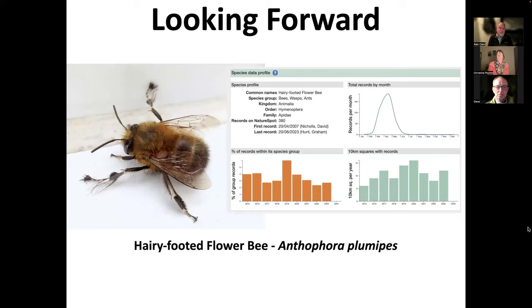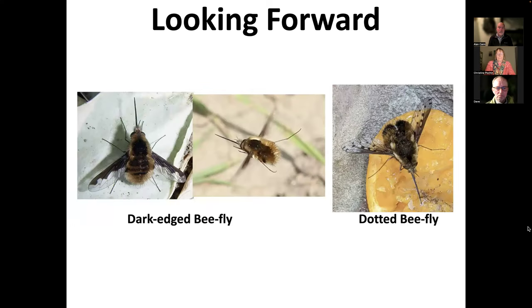So that was my look backwards. I thought I would look forward to the next few weeks as well — some of the things you can be looking out for. One is the hairy-footed flower bee, a really very distinctive solitary bee. I saw the first two in my garden yesterday. They're quite distinctive when they fly. The hairy feet are of course very distinctive. I've found when it's cold and windy, they like daffodils — they get right down in the trumpet of the daffodil, and I'm guessing they probably have a bit of a warm-up in the daffodil so they can fly off somewhere else.